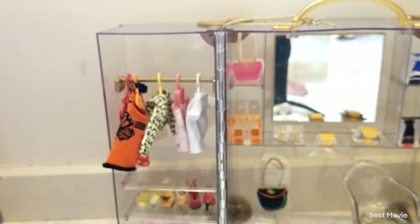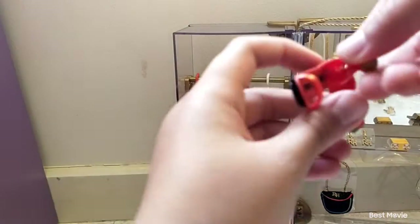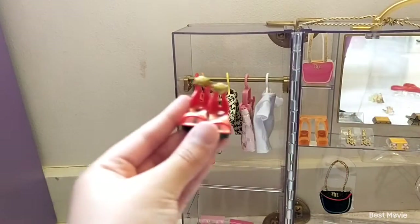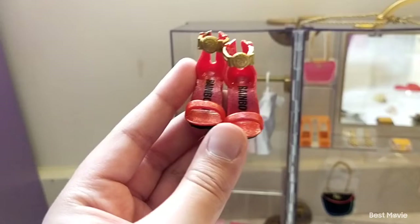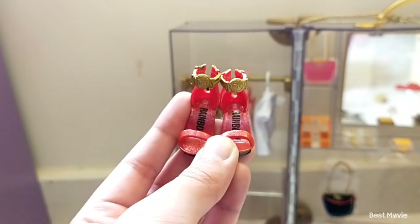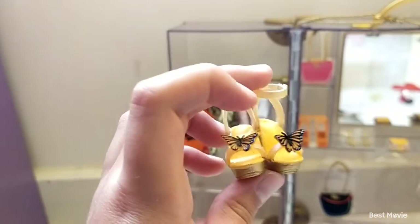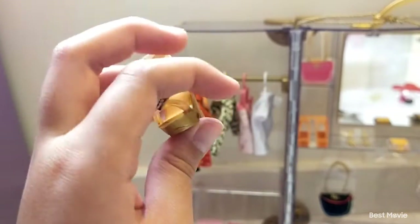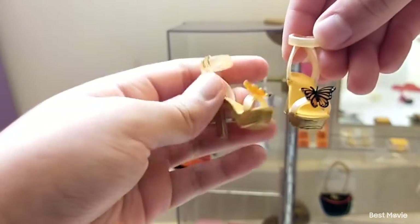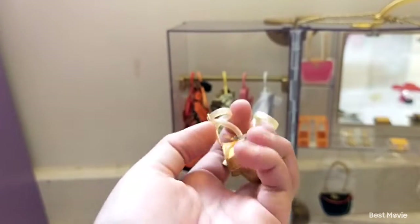Now let's see all the shoes on this side. First we got two pairs of red shoes — they're super sparkly and metallic, probably Ruby's since they're red and totally her style. Next we have these cool orange high heels. On camera they look yellow but in real life they're actually orange, with butterflies on the front — probably Poppy's shoes.